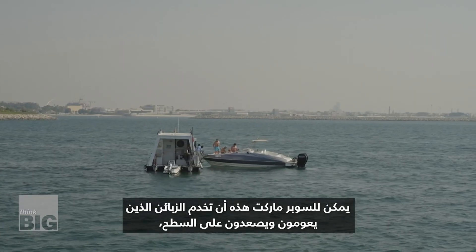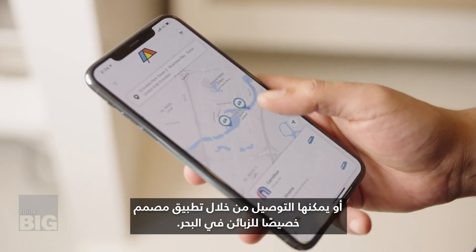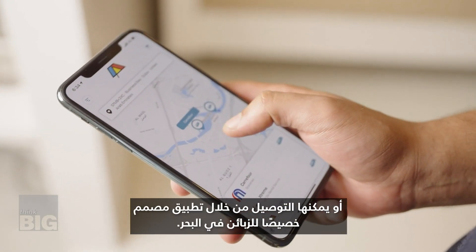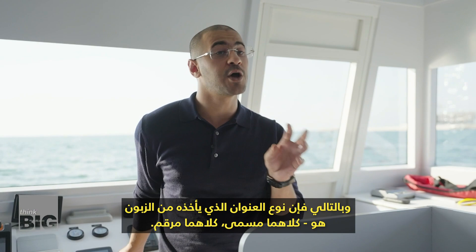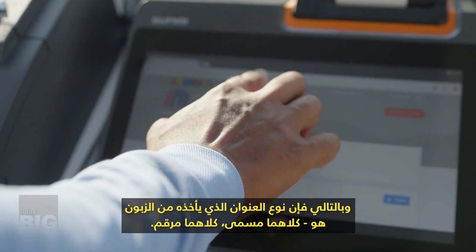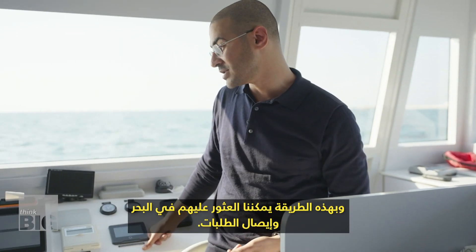This supermarket can serve customers that float through and hop aboard, or it can deliver through an app specially designed for customers at sea. The application is customised for the marine environment, so the address it takes from the customer is their boat name and boat number — that's how orders are fulfilled at sea.